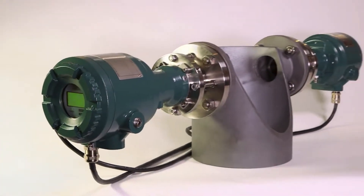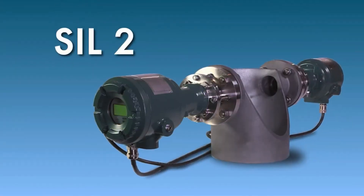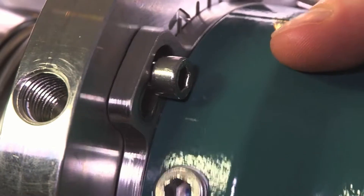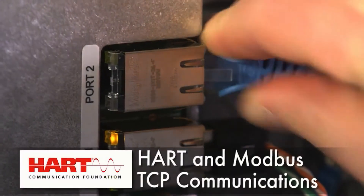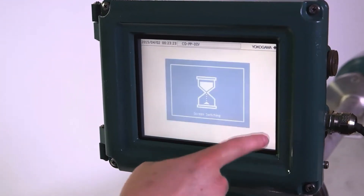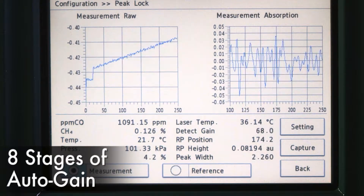Yokogawa's TDLS8000 houses all of the industry's leading features in one robust device. SIL-rated to meet the requirements of your most demanding safety systems. A compact design for one-man installation without sacrificing ruggedness. HART and Modbus TCP communication standard for ease of maintenance and integration. An intuitive touchscreen HMI for faster setup. Eight stages of auto-gain adaptation for touch-free transmission optimization.